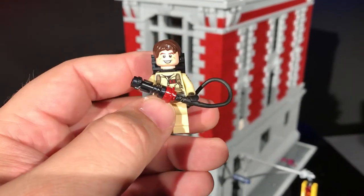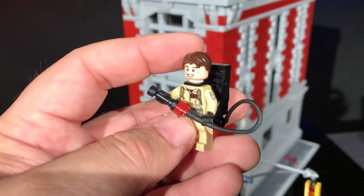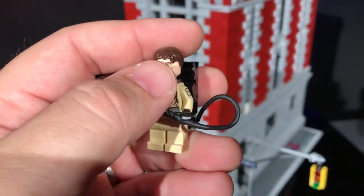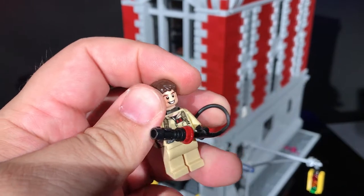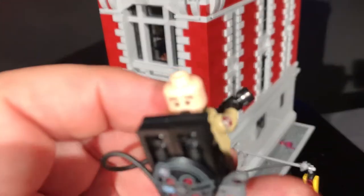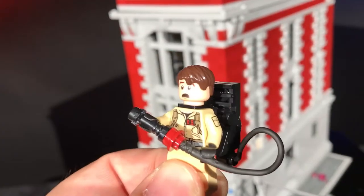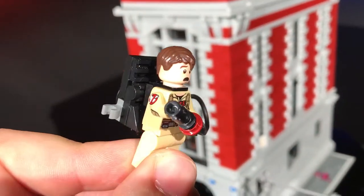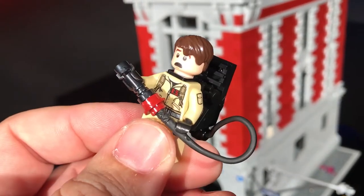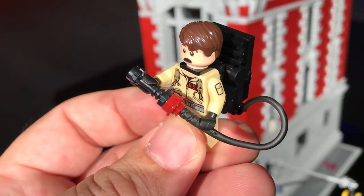I have the other, the Ecto-1. And pretty much the same. The only character that's really different in this set is Peter. And of course, Ray has two faces - he's got a little worried face. And each head is specific to each character, which is pretty cool. And I like how they even have the ghost on the arm and the elbow pads and everything. They put a lot of detail into these figures.